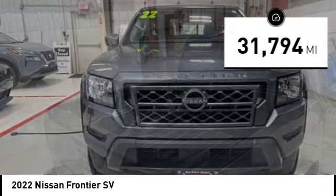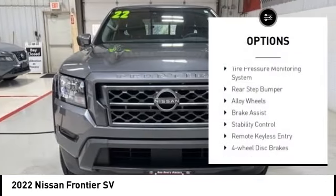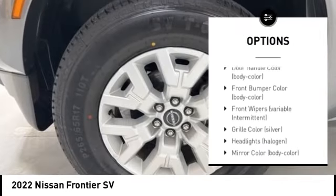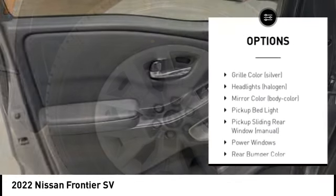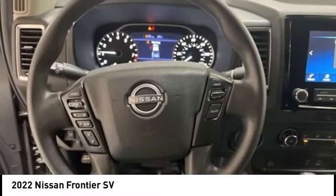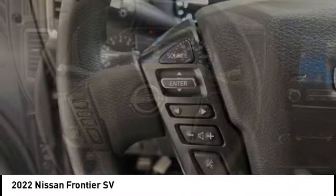Here are some of this vehicle's great options: tire pressure monitoring system, rear step bumper, alloy wheels, brake assist, stability control, remote keyless entry, four-wheel disc brakes, speed control, front wheel independent suspension, and power brakes.